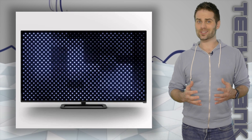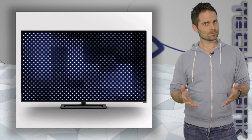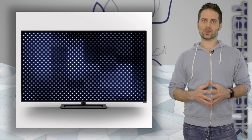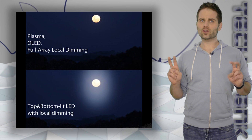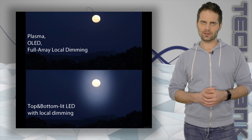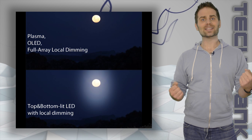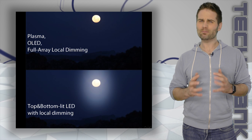Another important thing to consider is the type of backlighting the TV has — in other words, how the screen is lit. The short version is the more control the TV has over the lighting, the better. You'll want to look for full array backlit TVs. That means if there's a bright thing and a dark thing on the screen at the same time, the TV can turn down the light on the darker part, giving you a much better image.